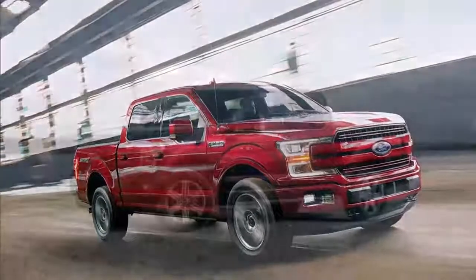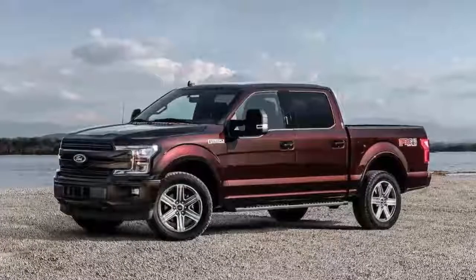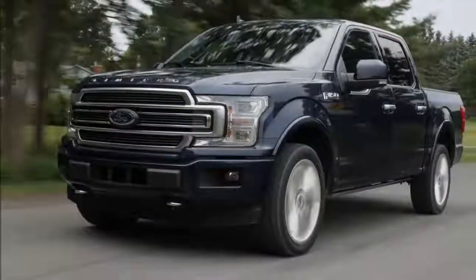Spend lavishly and you can spec an F-150 Limited trim to the tune of $67,000, though prices for pickup trucks are frequently incentivized, so shop around.